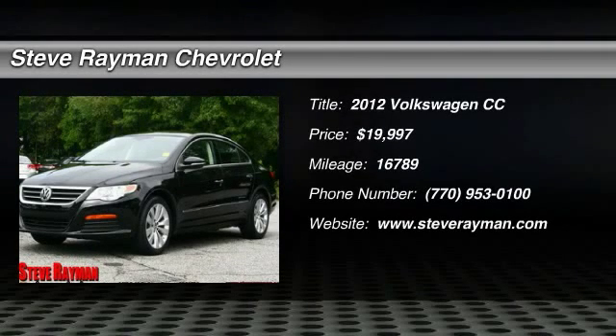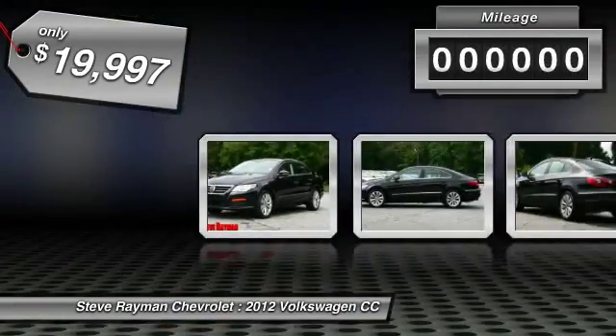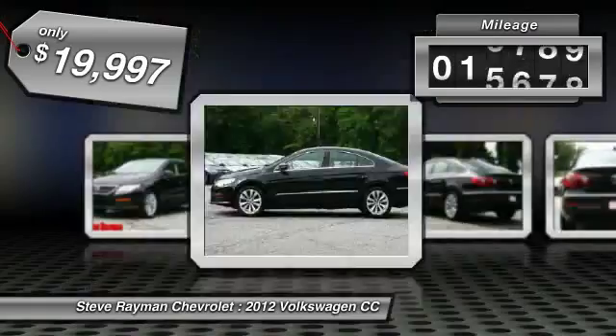2012 Volkswagen CC. It's what's on the outside that counts, and it's priced below $20,000. This vehicle has less than 20,000 miles.